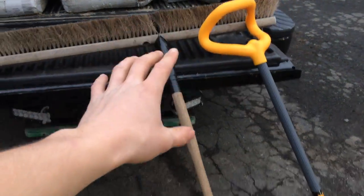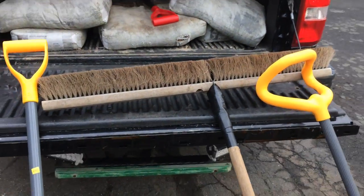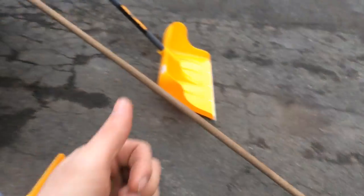I also have this broom. I make extra money by cleaning off cars — it's a soft bristled brush. Very easy to make an extra $20 by cleaning off cars.